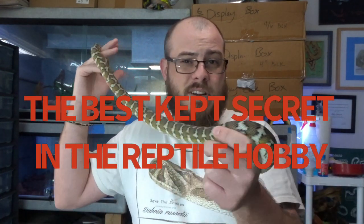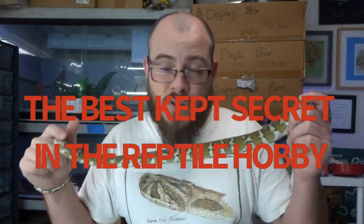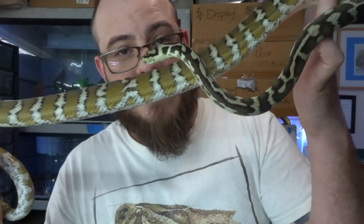Alright, so obviously I'm a bit biased, but carpet pythons, to me, were best described by Jeremy Turgeon of Brass Man Reptiles as the best-kept secret in the reptile hobby. And I couldn't agree with that statement more. They're hands down my favorite group of pythons or snakes, period. There's endless variety, multiple species and subspecies, and I thought I would just take a few minutes today to show you why I feel so strongly that these are the best-kept secret in the reptile hobby.